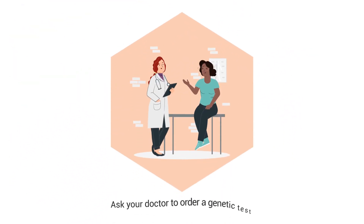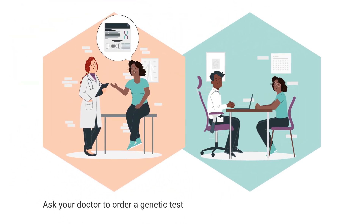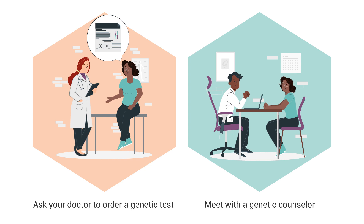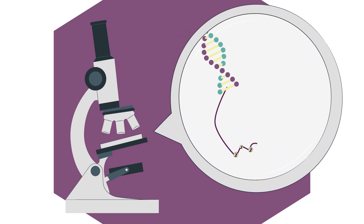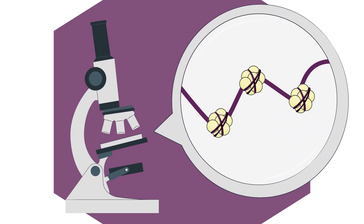Talk to your doctor about ordering a genetic test, or ask them to send you to a genetic counselor. You'll give a sample of your blood, saliva, or a cheek swab, which will be sent to a lab so it can be studied for specific changes in your DNA that may be the cause of your kidney disease.